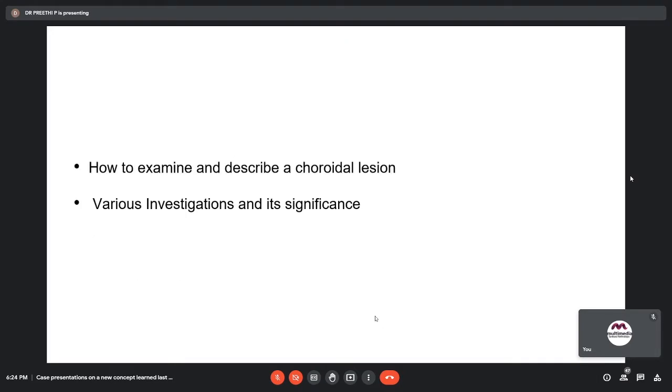From this case, I have learned how to examine and describe a choroidal lesion, the various investigations to be done, and the significance of those investigations. Thank you.